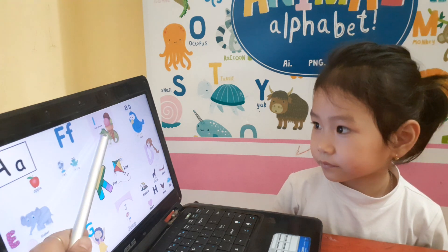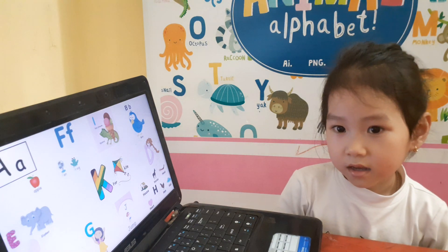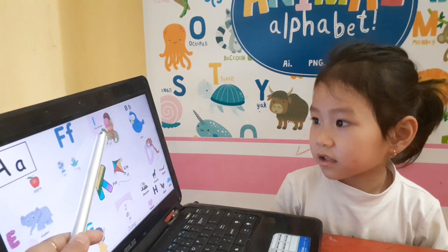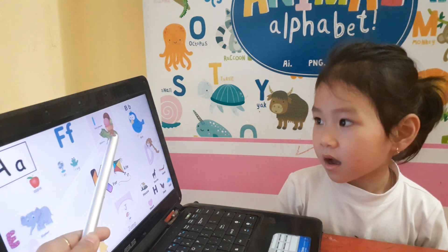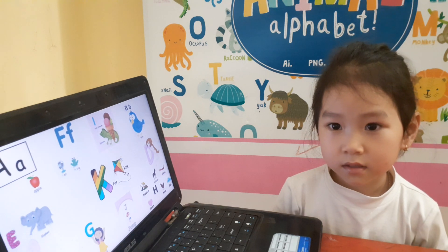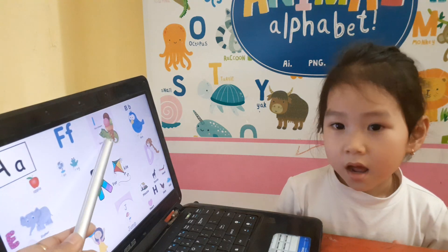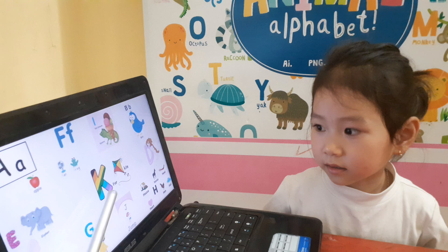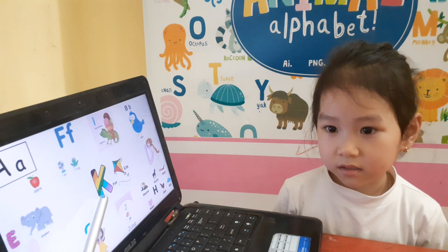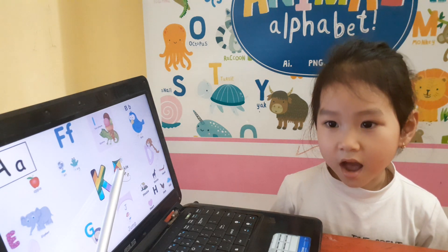Okay, and what letter is this? This is letter A. Yes, letter A is for? Ice cream. Good, ice cream. Do you like to eat ice cream? Yes. Okay, and letter A is for? Yes, this is letter K. Letter K is for? Tide.